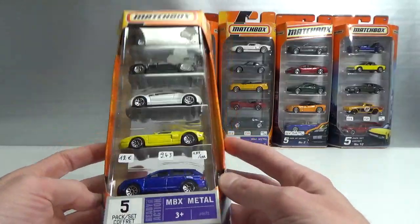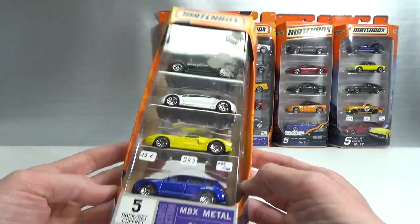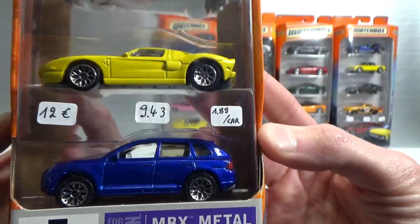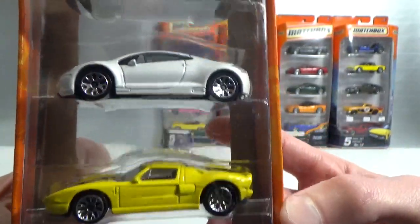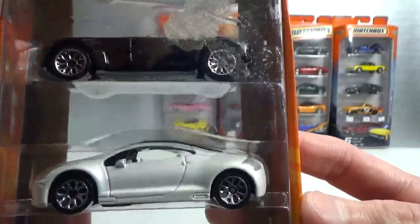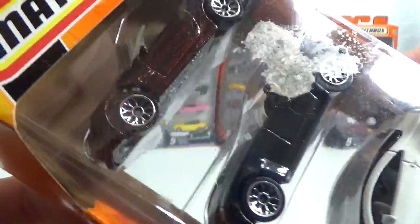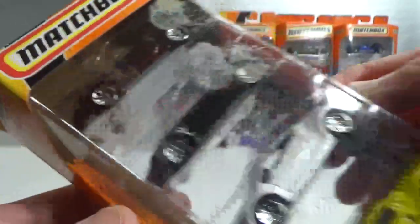Matchbox — a bunch of 5-packs. So we've got a Porsche Cayenne, a 4GT, a Mitsubishi Eclipse I think, a Cobra, and a Mercedes SL.